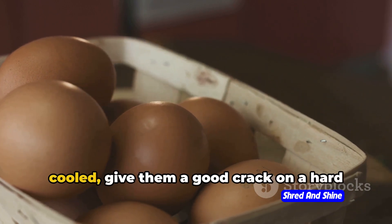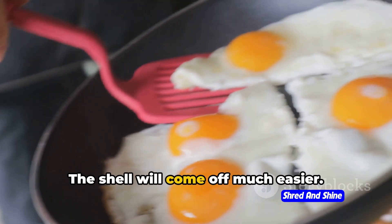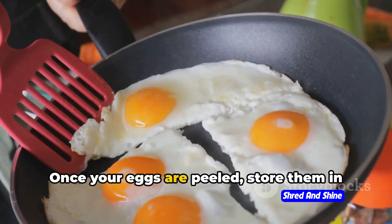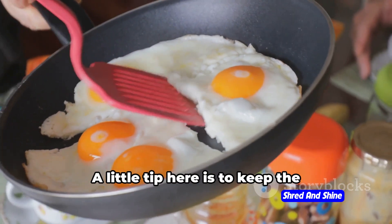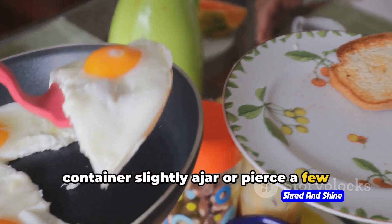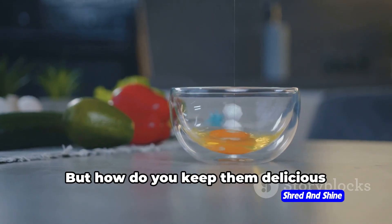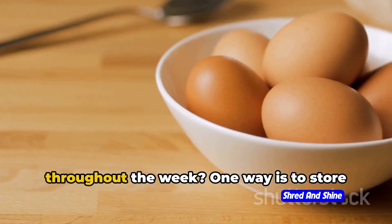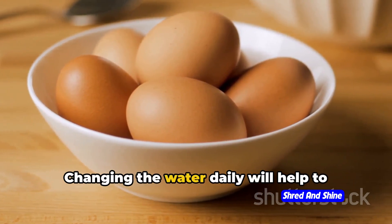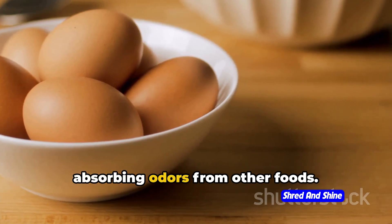Once your eggs are boiled and cooled, give them a good crack on a hard surface and roll them gently — the shell will come off much easier. Now let's talk about storage. Once your eggs are peeled, store them in a covered container in the fridge. A little tip here is to keep the container slightly ajar or pierce a few holes in the lid. This will allow some air circulation and keep your eggs fresher for longer. One way to keep them delicious throughout the week is to store them in a bowl of water in the fridge, changing the water daily to keep the eggs moist and prevent them from absorbing odors.